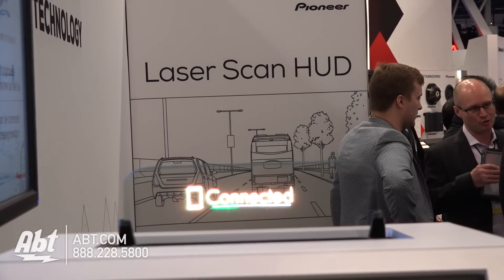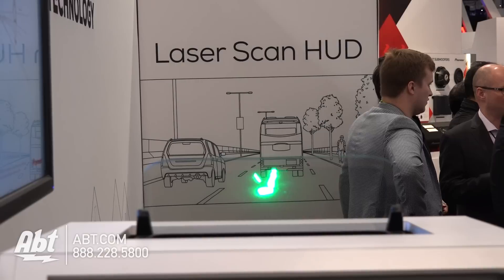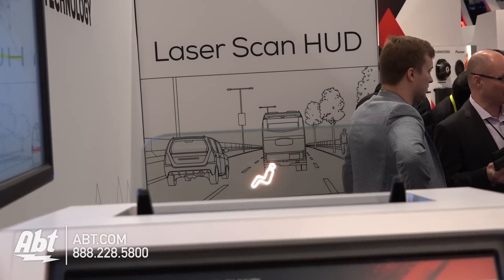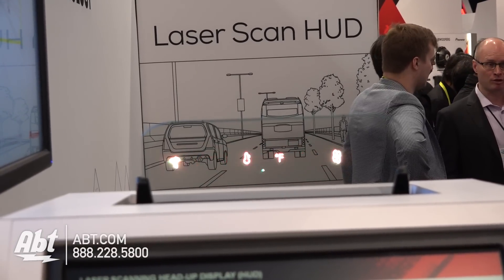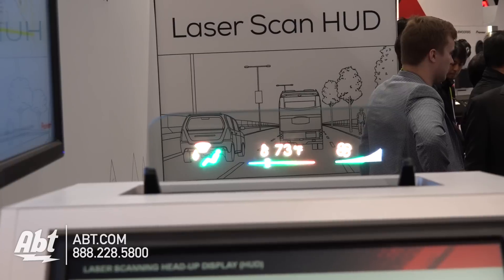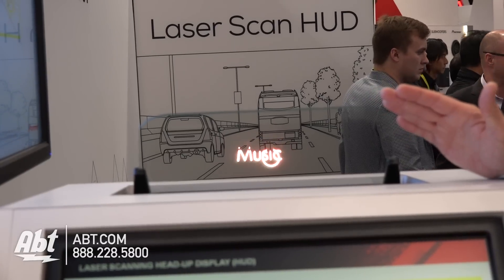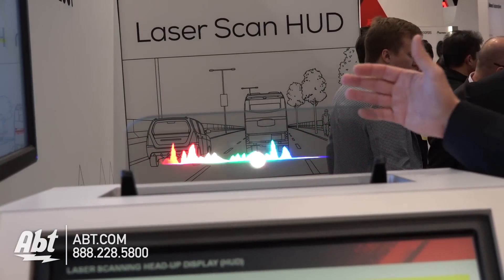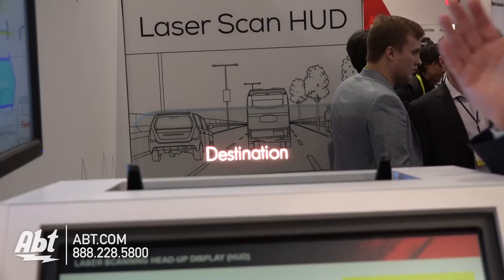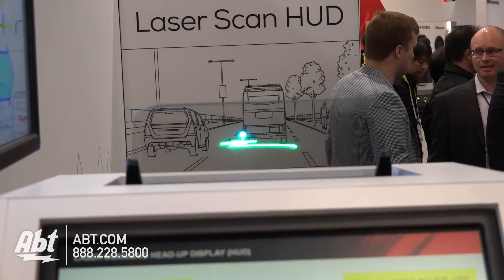As a company that's made optical laser technology for more than 20 years, we've developed an application for a laser heads-up display. The benefits are you can now inject color instead of just being black and white, which LCD products are based on. We can also add depth of field, so you can have an image reflected off the windshield, or an image projected out in front of the vehicle — 30, 40 feet out. With LCD it's only a single plane of information, but with laser we can actually put depth of field in the image.